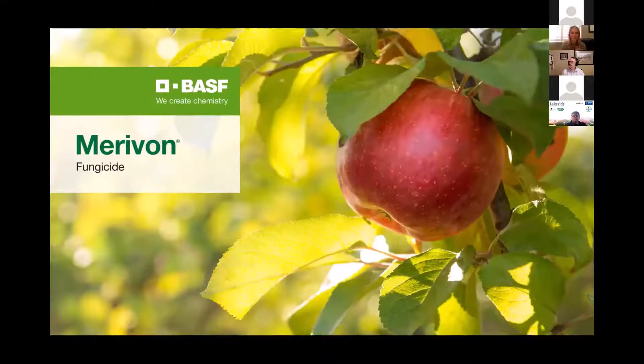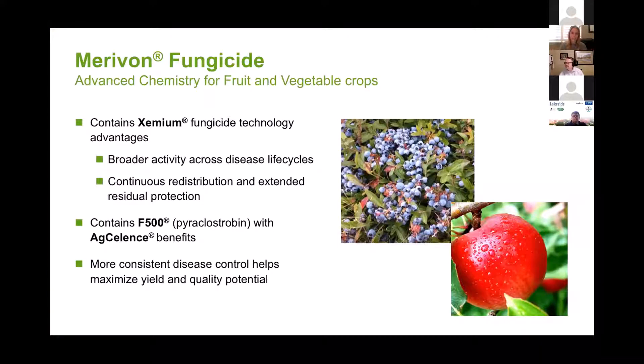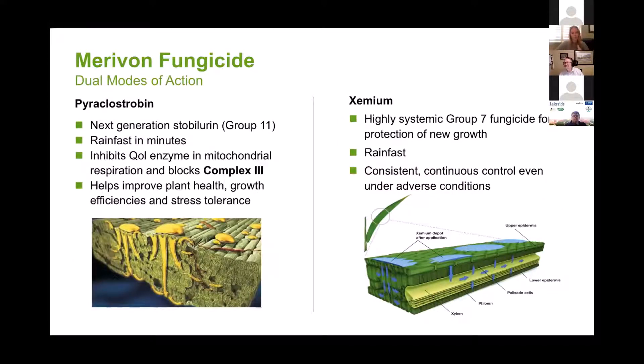Moving on: Marivon. This is the new launch for 2021. I kind of like to call this the new Pristine — it's similar but different. Most of you have probably heard of Marivon, especially from the Great Lakes Expo. It is their prime scab and powdery mildew product in the states and researchers love it. What makes it different from Pristine is the Group 7 — instead of Cantus or boscalid, it has the Xenium fungicide, what you probably know as Cedizan. So it's a Group 11 and Group 7. It's highly systemic and rain fast, with a new Group 7 that moves right through the xylem.